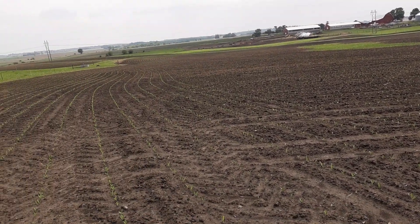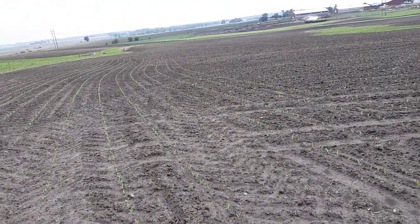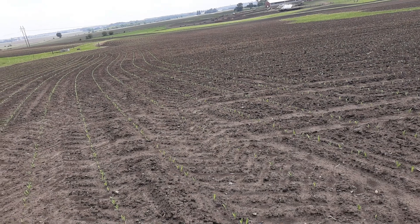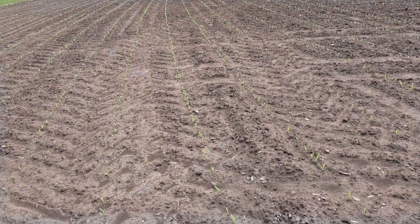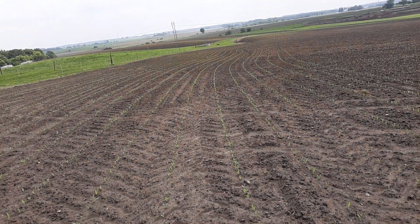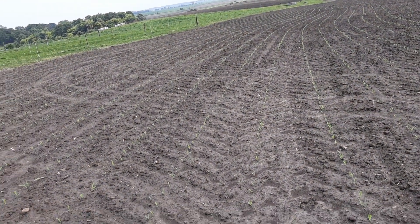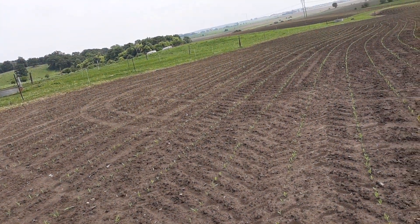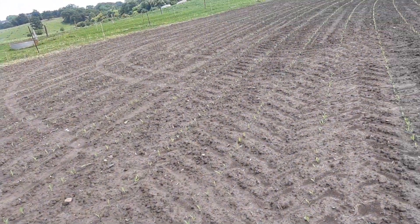We did spray liquid nitrogen on with our chemicals. We'll see how it looks in a week or so. But I've seen corn everywhere from just poking out of the ground to knee high or better. It just all depends on where you were — it doesn't matter a couple miles. A mile down that way it looks better.